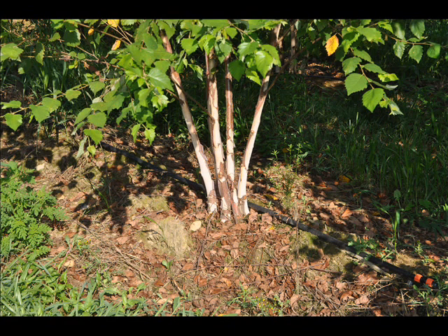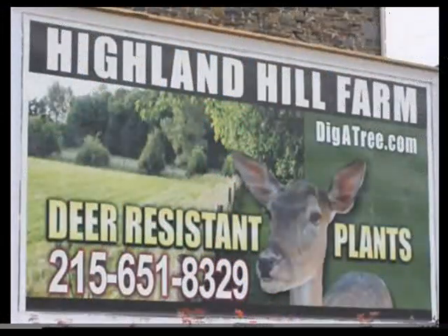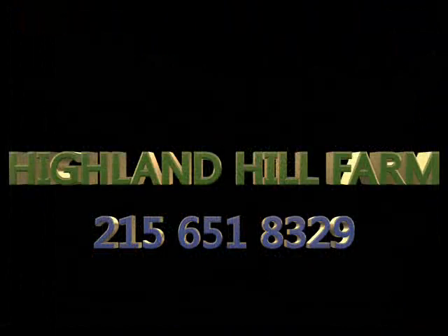You can call us at 215-651-8329 for river birches. We also have other trees and shrubs for sale as well. We can sell river birch seedlings to you in the springtime, as well as transplants and small potted river birches. Give us a call at 215-651-8329 for your river birch trees.